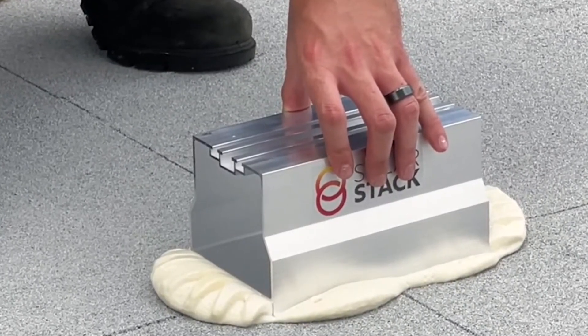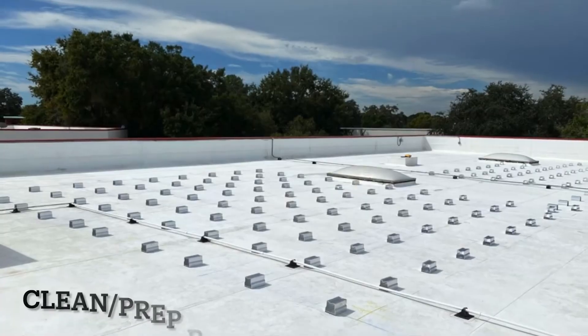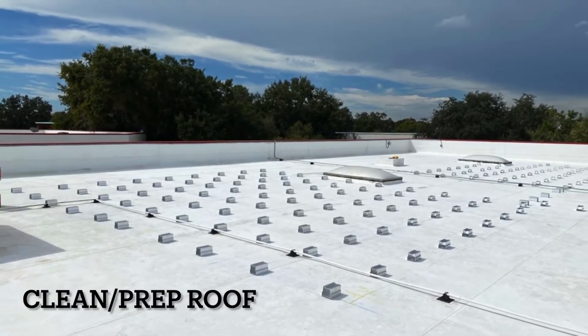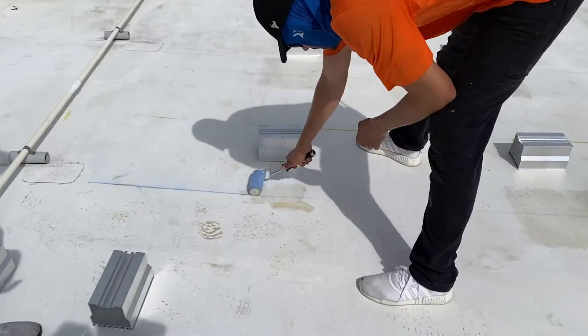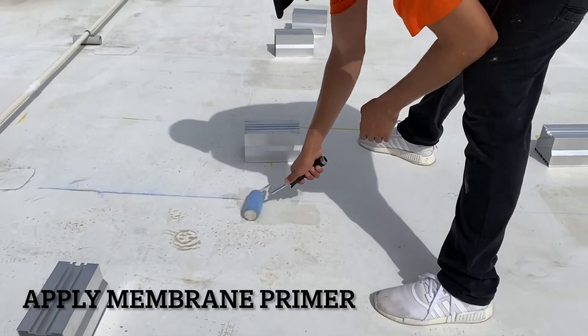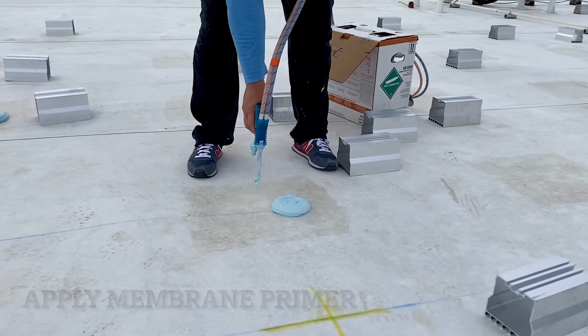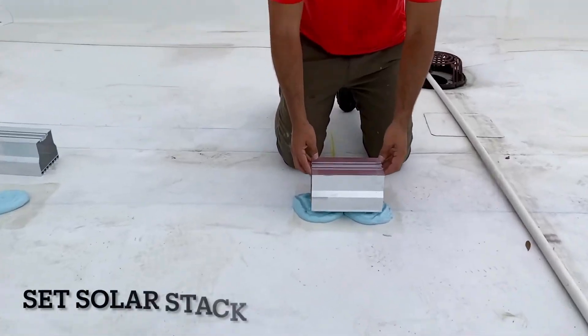But that's not all — Solar Stack is a powerhouse. It's incredibly strong, built to endure severe weather conditions including high winds and hurricanes. Plus, it's versatile, suitable for various roof types, saving time and money for homeowners and installers alike.